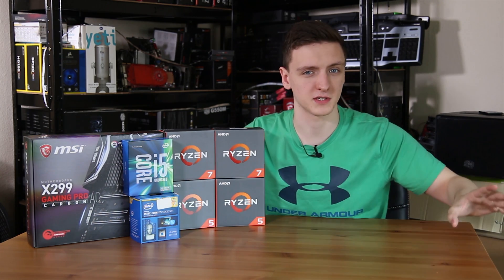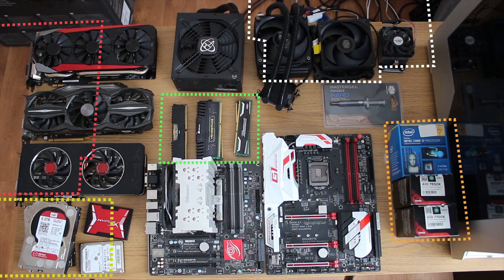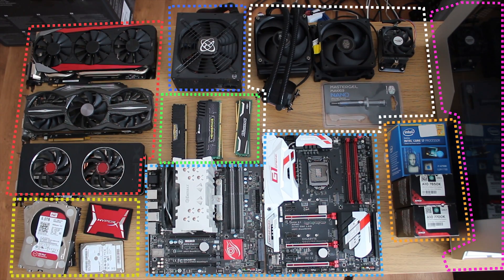Now if you're planning on doing a full new system then you're also going to need to work out how much you want to budget for your CPU versus how much you want to budget for your graphics card, your motherboard, your case and all that sort of other stuff. So do bear that one in mind.